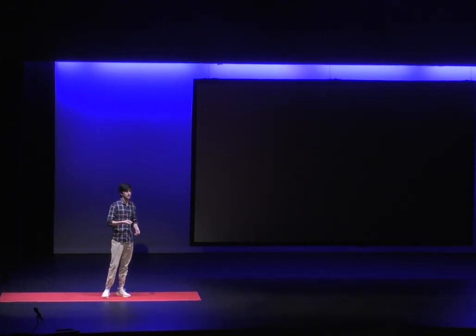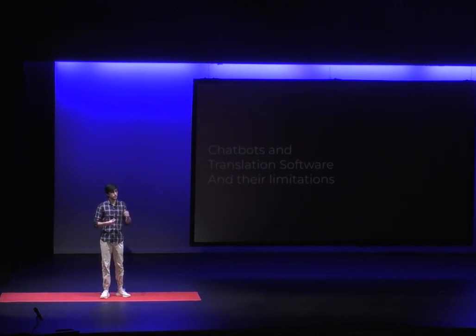Now, onto chatbots and translation software — how are they limited? Nowadays, translation software tries to directly translate one sentence to another in a given language. The French sentence je mange du poulet translates to I eat chicken. But if we're directly translating word for word, je means I, mange means eat, and du poulet means chicken — but that's two words for one. Translation software doesn't often account for prepositional phrases like du, and that's where they're limited. That's where we need to be looking at these irregularities.